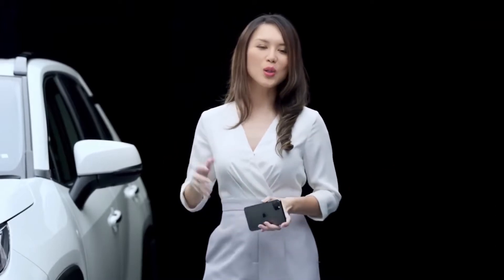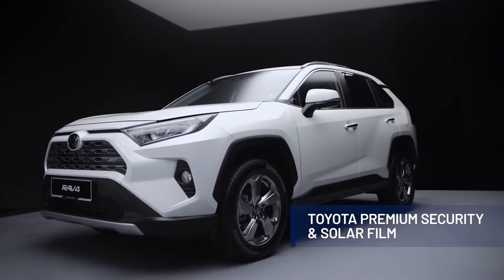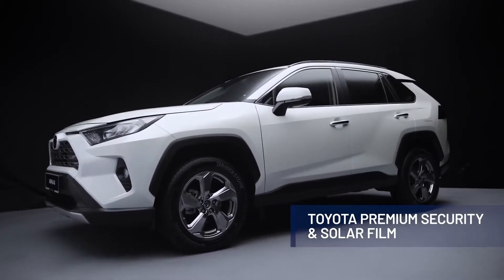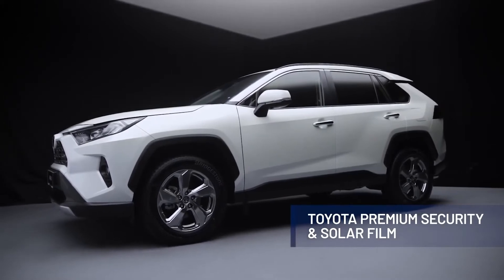In addition to that, the all-new RAV4 comes with Toyota Premium Security and solar film, which helps make the glass panel resistant to being broken by thieves. As an added bonus, it also helps reduce the transmission of heat into the cabin for a more comfortable driving experience.